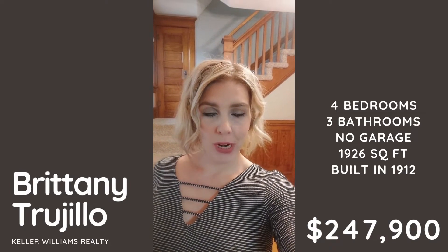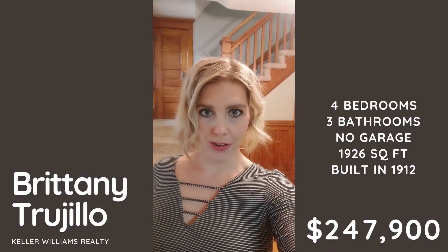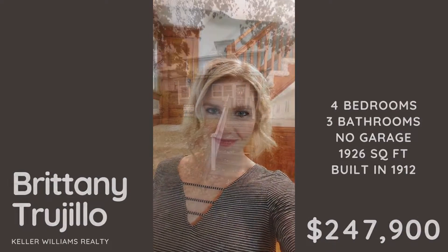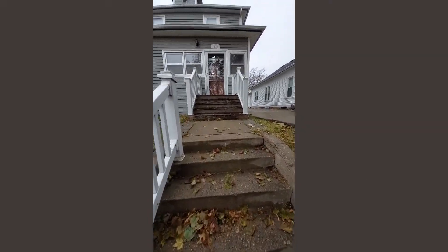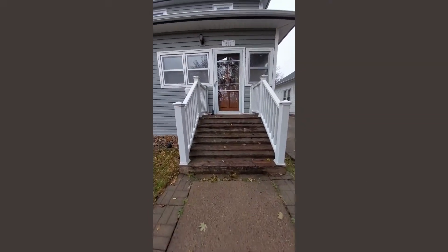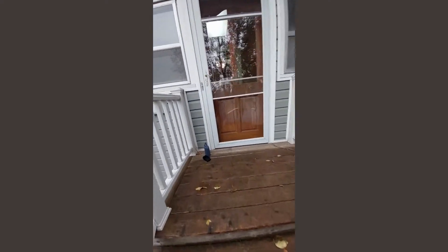So if you want to see it in person, let me know. Otherwise, let's go check it out. Look how cute the outside is — such cute curb appeal. Let's go check it out.